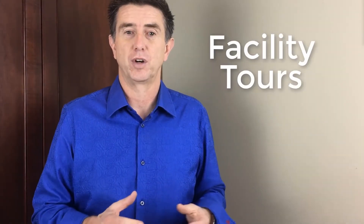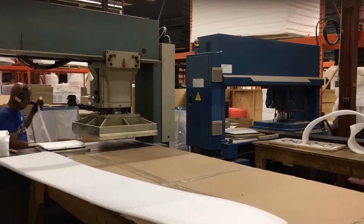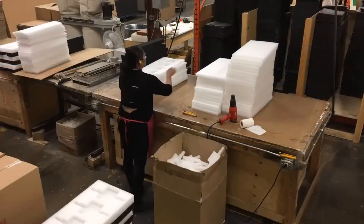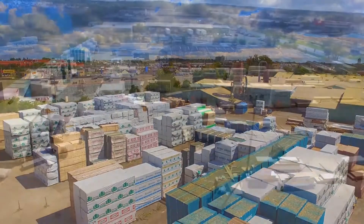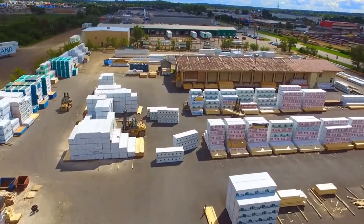The ninth is a facility tour. If you've got a really cool facility like a warehouse, distribution center, factory, robotics, or any kind of cool thing that you want to show the customer, a facility tour is great. You can also do a drone fly-through of your facility or warehouse — a really cool way to show off the breadth and strength of your company.